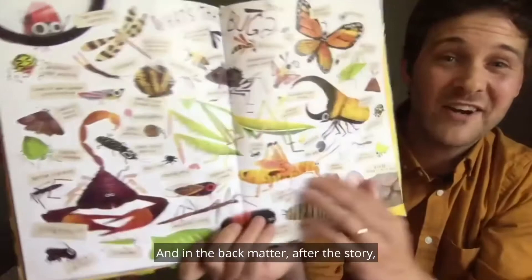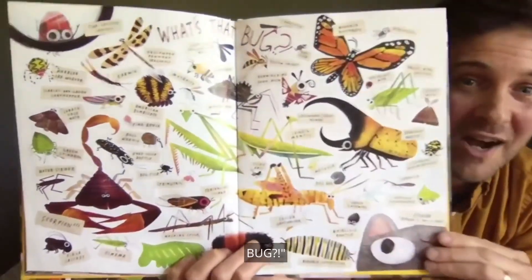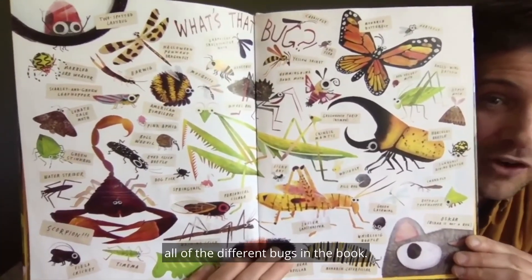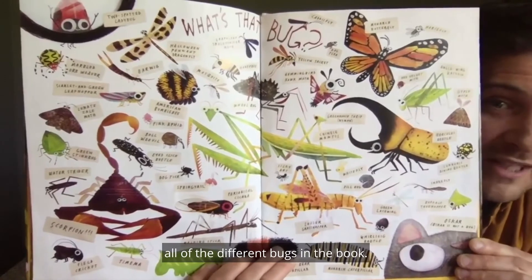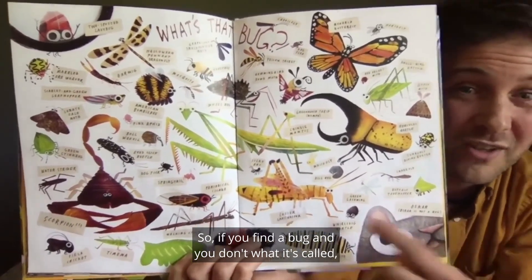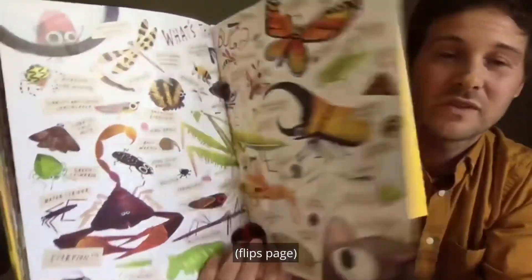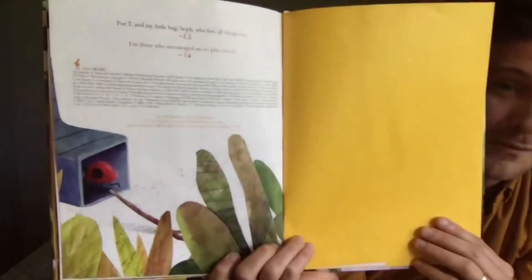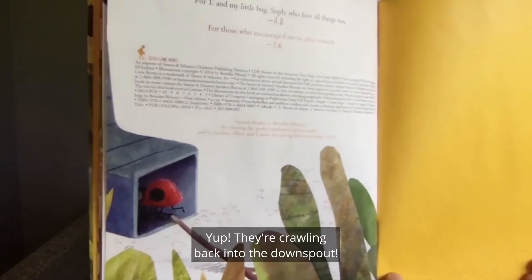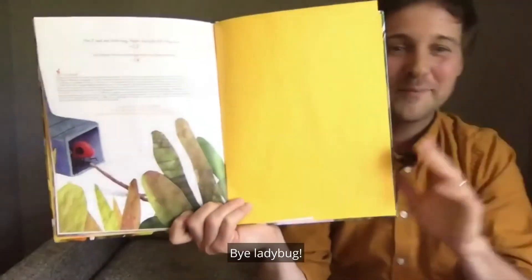And in the back matter after the story, there are pages called 'What's That Bug?' — it has pictures and the names of all the different bugs in the book. So if you find a bug and you don't know what it's called, you can look it up back here. And on our final page, what's ladybug doing? They're crawling back into the downspout. Bye, ladybug!